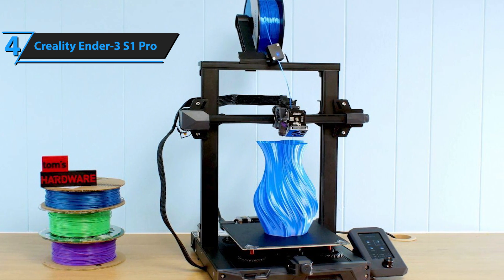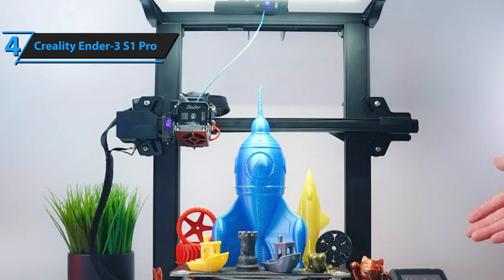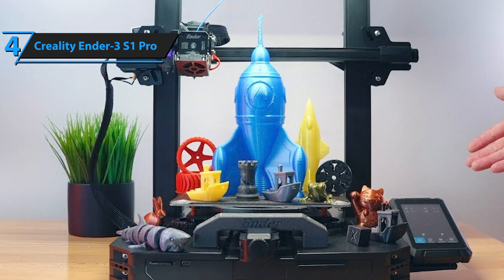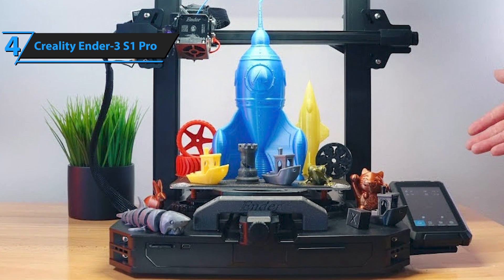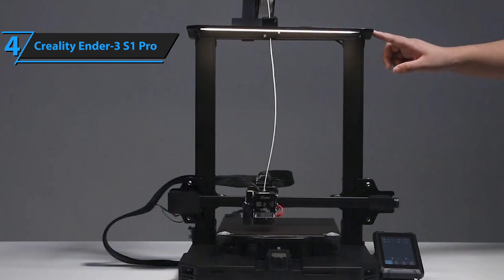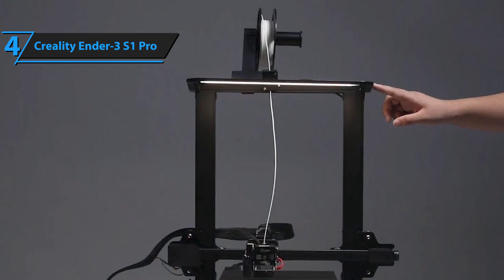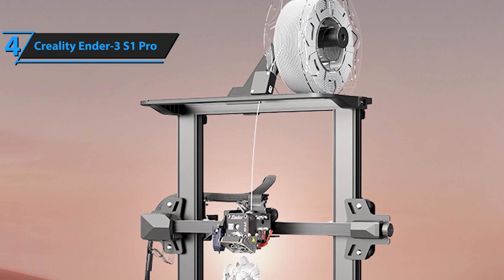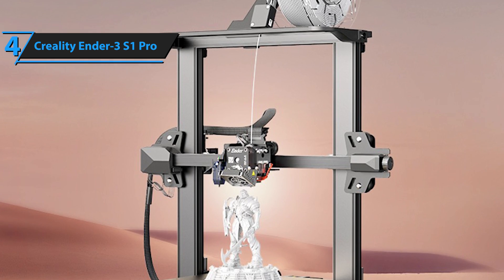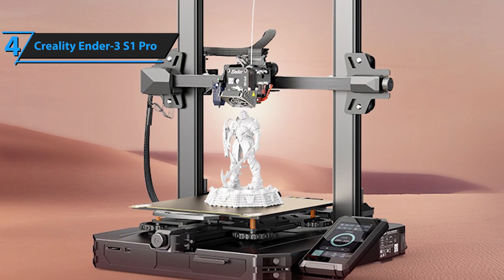Unlike its predecessor, the Ender 3 V2, the S1 Pro offers an easy setup experience since most components come pre-assembled. The Ender 3 S1 Pro caters to both novices and seasoned creators seeking a budget-friendly printer. Maintaining the open-frame design of the Ender 3 V2 and PRUSA i3 series, the S1 Pro's dimensions are slightly larger, measuring 24.6 x 19.2 x 17.9 inches. This size increase is also reflected in the build area, which measures approximately 10.7 x 8.7 x 8.7 inches.